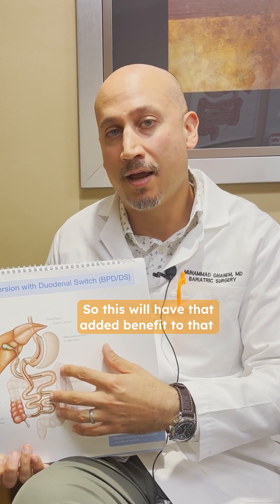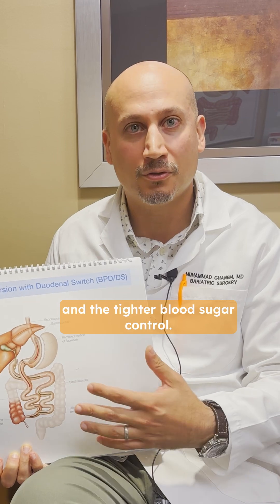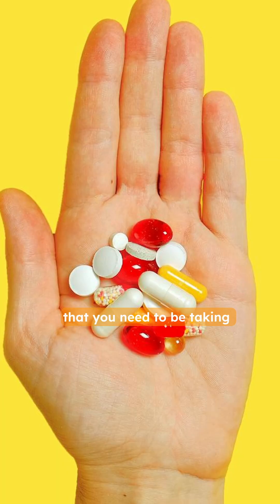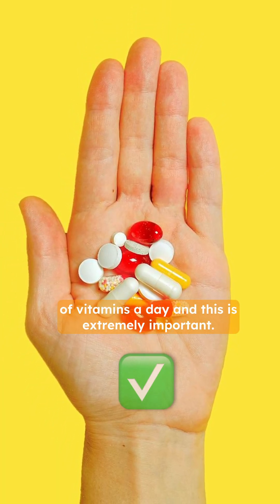So this will have that added benefit, and hence the added weight loss and the tighter blood sugar control. One caveat to this procedure is that you need to be taking about 7 or 8 pills of vitamins a day, and this is extremely important.